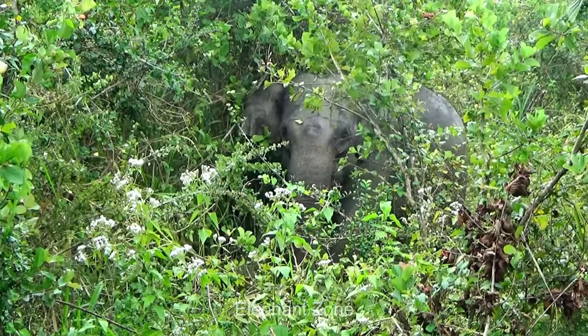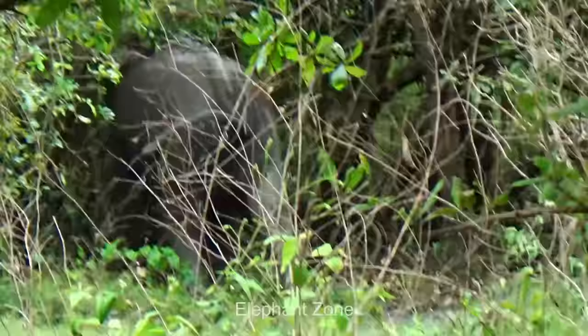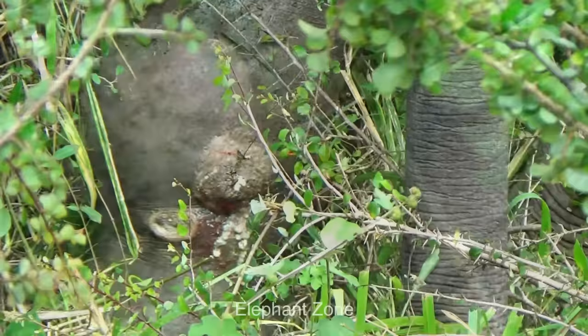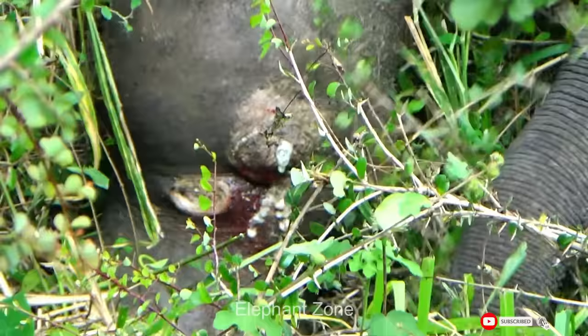This juvenile elephant, emerging from the dense forest, has fallen victim to the cruel and indiscriminate trap gun. His front leg bears three ghastly wounds, which have over time degenerated into malignant abscesses. The knee joint of the injured leg is grossly swollen and fractured.